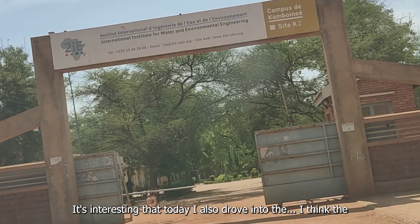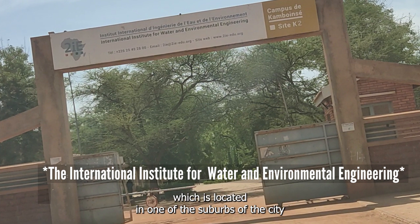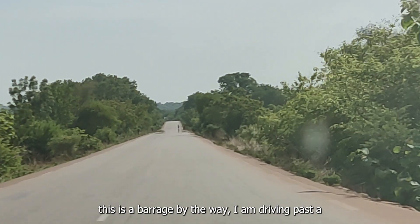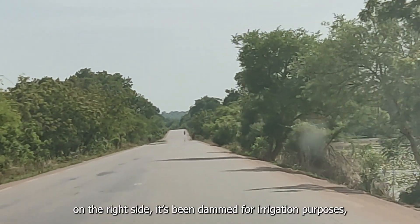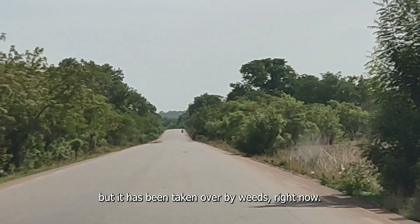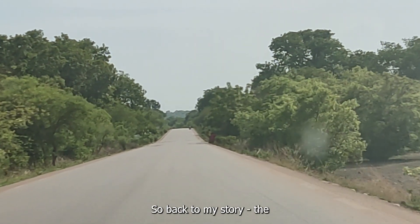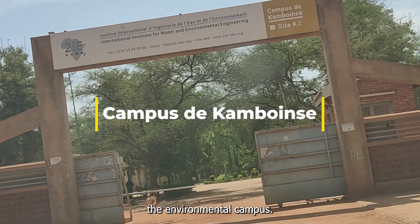It's interesting that today I also drove into what I think is the environmental faculty campus of the University of Burkina Faso, which is located in one of the suburbs of the city. By the way, I'm driving past a barrage — a dam — which on the right side has been used for irrigation purposes but has been taken over by weeds right now, and the other side is dry.